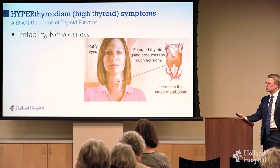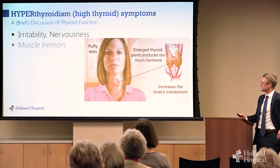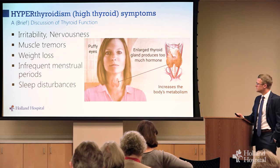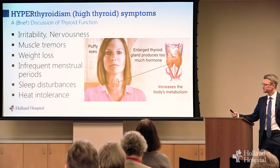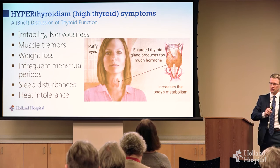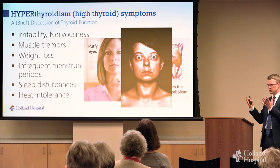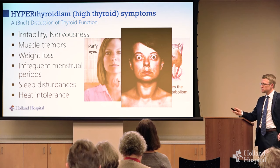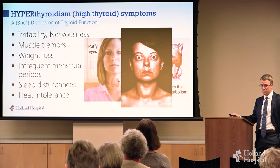Contrast that to hyperthyroidism, or an overactive thyroid. These people may feel irritable or nervous, have panic attacks or anxiety, some muscle tremor or weakness, weight loss, infrequent menstrual periods or diarrhea, sleep disturbances, feeling too warm all the time. It's a little less common than an underactive thyroid. There's a subtype called Graves' disease — an autoimmune condition that gives you hyperthyroidism and causes swelling and inflammation of the muscles that move your eyes, so sometimes you have that bulging appearance.